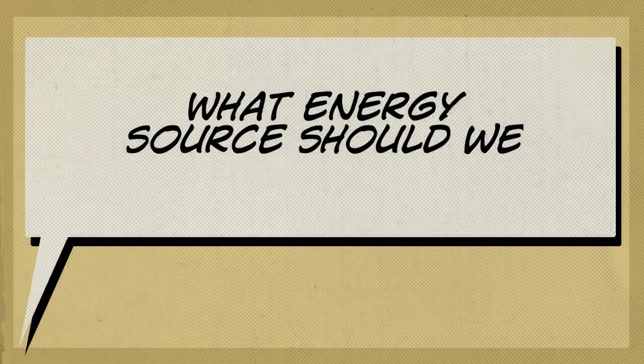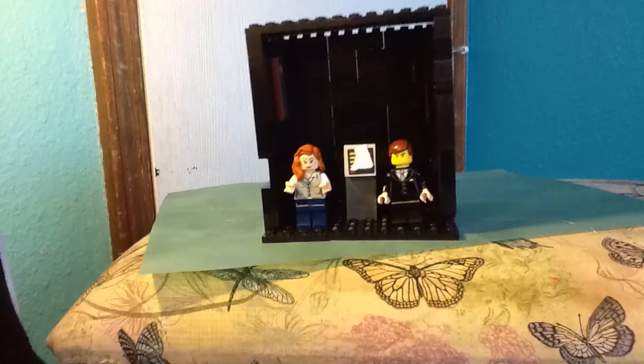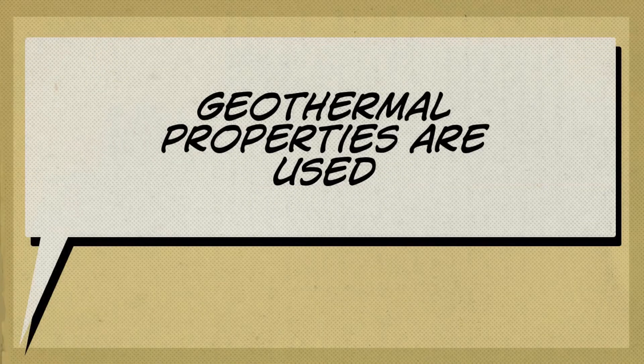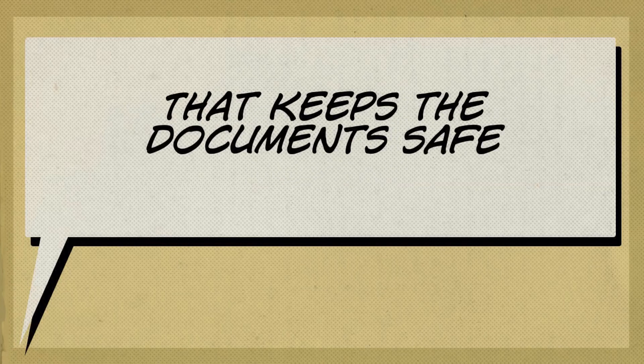What energy source should we use? Geothermal properties? What is that? Geothermal properties are used as an alternative resource to fossil fuels where the energy to keep the documents safe is renewable.